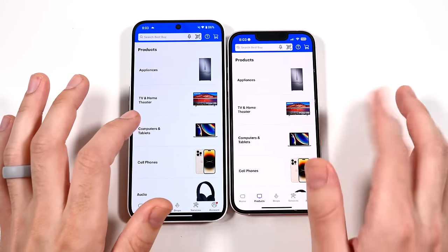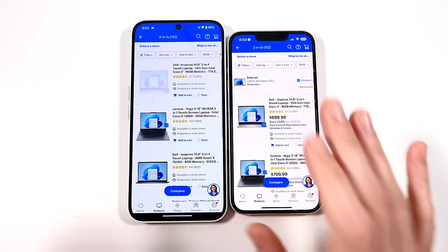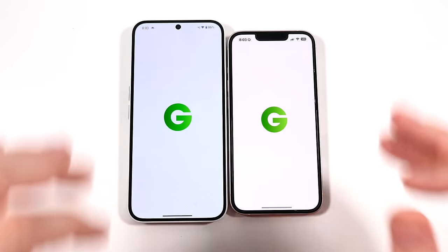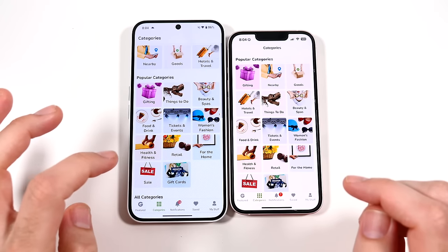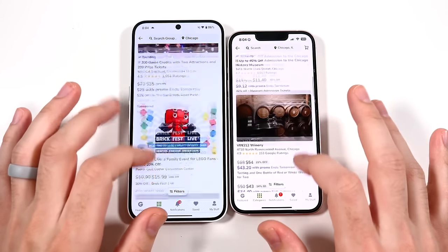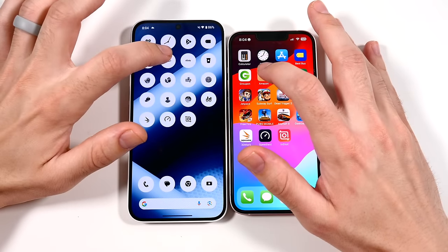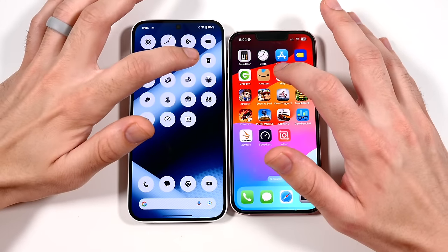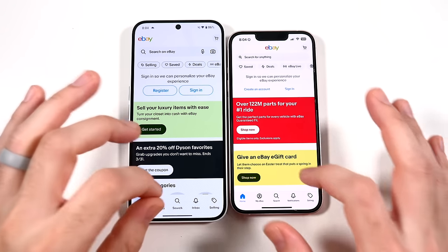Into Best Buy — faster on the right. Into Products, faster on the right. Computers, faster on the right. 2-in-1s, faster on the right. The A15 Bionic is still quite snappy within applications. Into Groupon — faster on the left to load. Into Things To Do — faster on the left, so once in, the Nothing Phone 2a is very nice. Into Amazon — a little bit faster on the left.